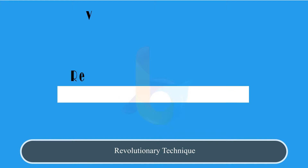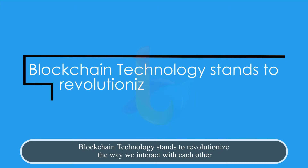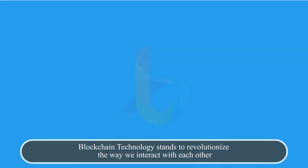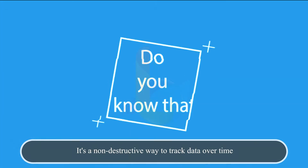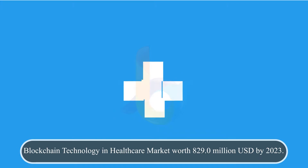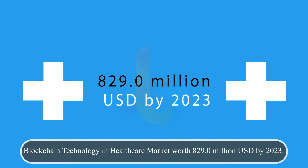Blockchain technology is a revolutionary technique that stands to revolutionize the way we interact with each other. It's a non-destructive way to track data over time. Did you know that the blockchain technology in healthcare market is worth 8.9 million US dollars by 2023?